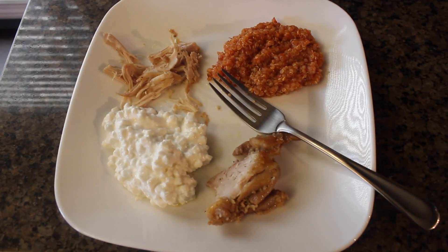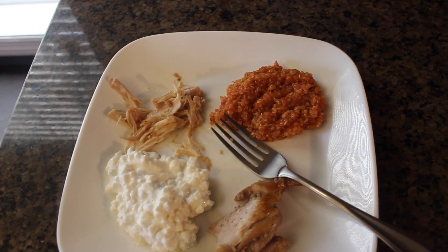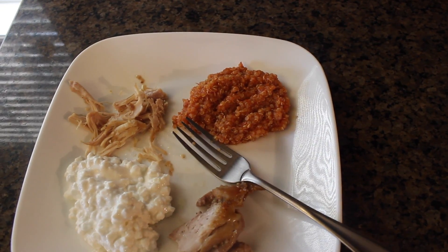Today Mace is having cottage cheese and honey Dijon garlic chicken thighs that were baked for a few hours — they were so delicious — and then he's also having quinoa with marinara.